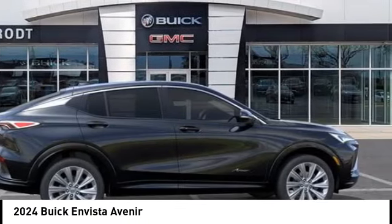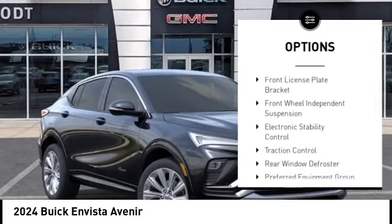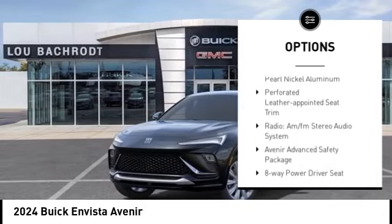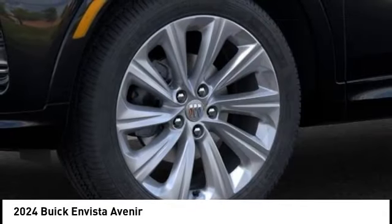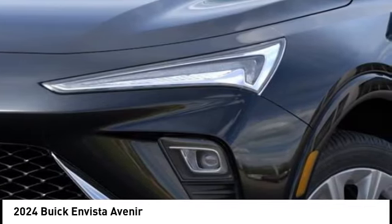Here are some of this vehicle's great options: alloy wheels, power lift gate, brake assist, remote keyless entry, four-wheel disc brakes, front license plate bracket, front wheel independent suspension, electronic stability control, traction control, rear window defroster.